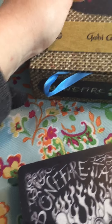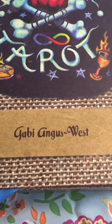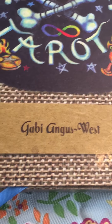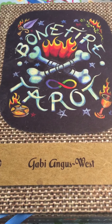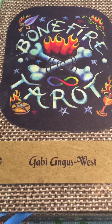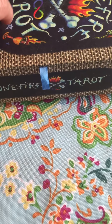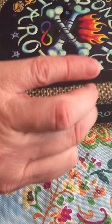The artist — she's the only person who created this deck — Gabby Angus West. I even emailed her and she was so sweet, she responded to me and told me what was going on. She seemed like a really nice, friendly person. She's an Australian artist and her artwork is just incredible and amazing.